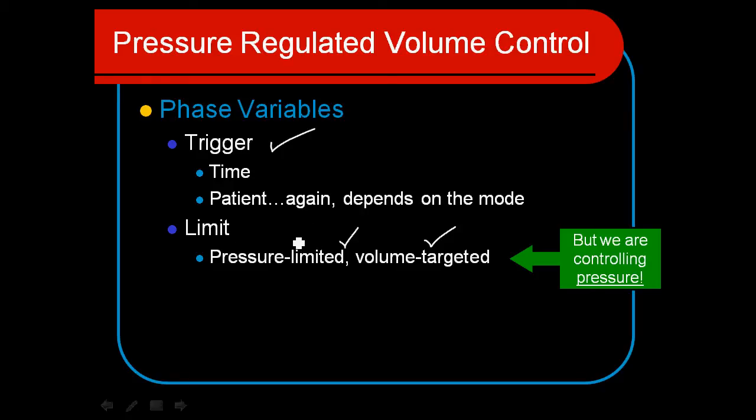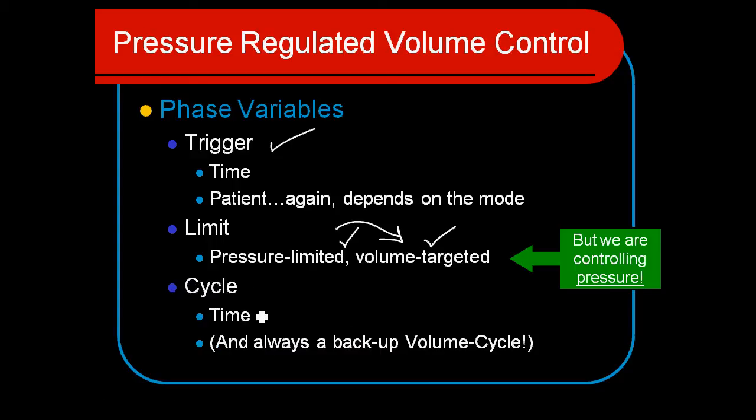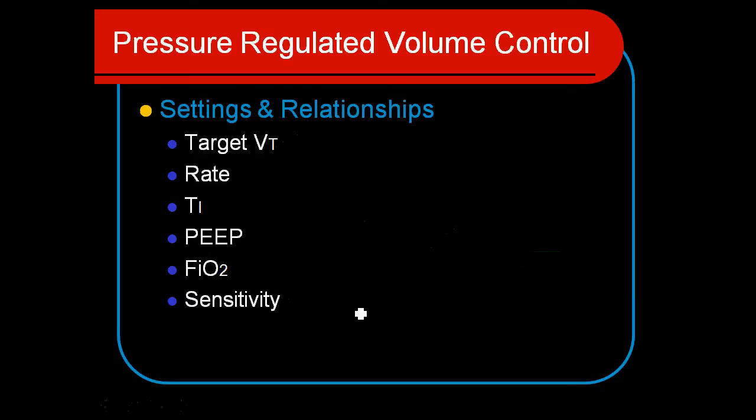During the breath, the pressure limit will be maintained at a level that allows us to establish the volume target that's been set. The cycling is just like pressure control — it's always going to be time cycled. So we get the benefits of that inspiratory pause if we set the time cycle correctly. We set a target tidal volume, knowing that not every single breath will meet that target, but if we look over, say, five minutes, in general the target volume will have been met breath by breath.